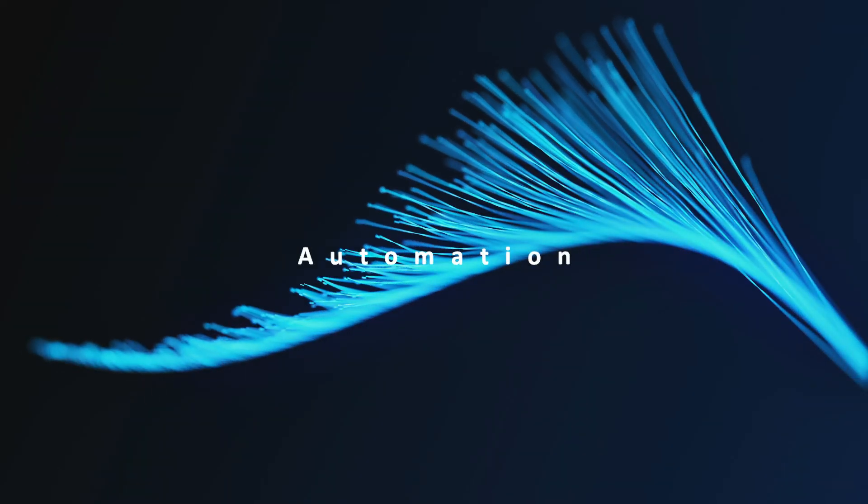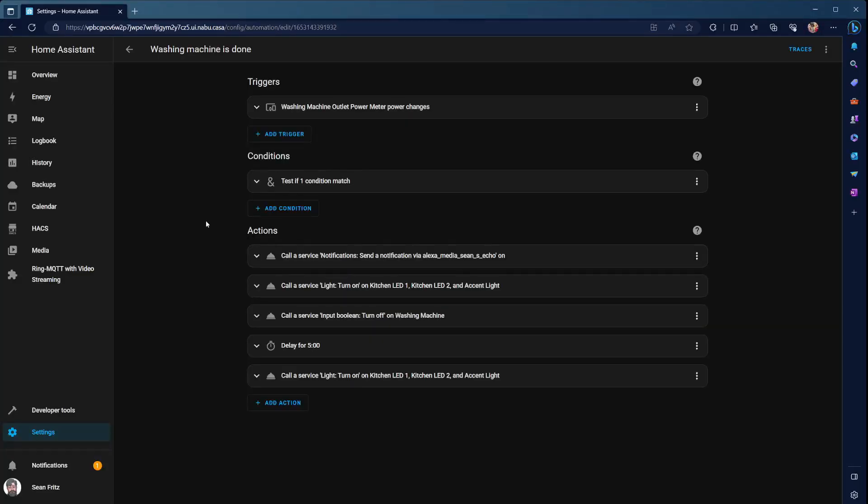But if you want to go completely local, this is the way to do it. You can unplug the internet and not need it for all your devices and automations. The potential for the automations is endless. As you saw in my last video — my top five automations — all those were done through Home Assistant with a plethora of services and systems. Like I said, if you can think it, you can create it in Home Assistant.